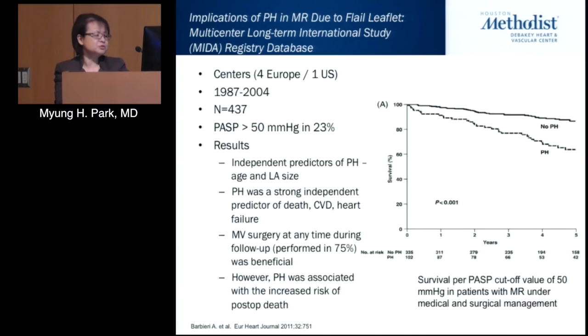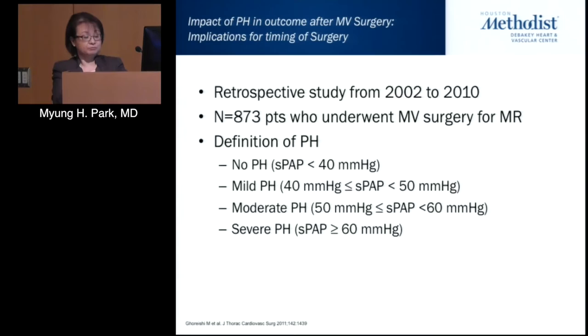However, pulmonary hypertension was associated with increased risk of postoperative death. One of the more robust data-driven studies came from the University of Maryland. This was a retrospective study from 2002 to 2010 including about 873 patients. Pulmonary hypertension was divided into four stages — none, mild, moderate, and severe — based on systolic pressures.